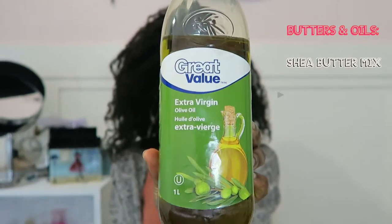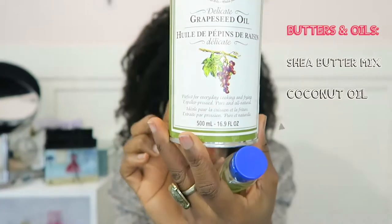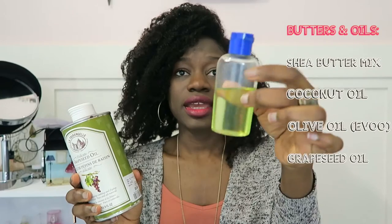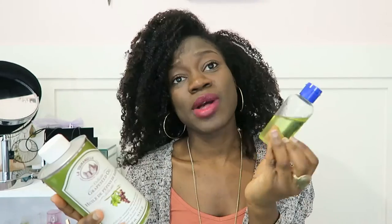My extra virgin olive oil is from Walmart. I put it in a smaller bottle and use it every day on my skin with lotion, and it's amazing for my hair in all the mixtures I make or just to give my hair a little shine. I've been using it since my transitioning days. My next oil is pure extra virgin grapeseed oil — I also put it in a small bottle and it's amazing for natural hair.